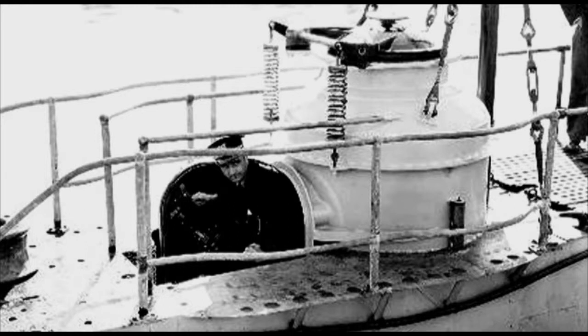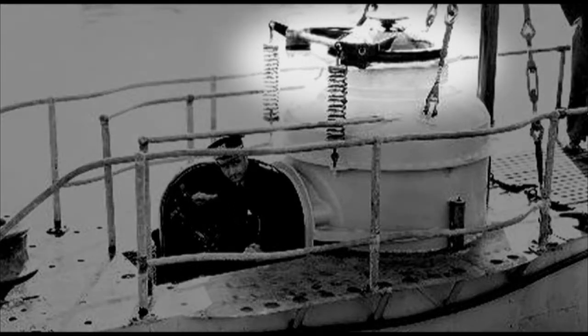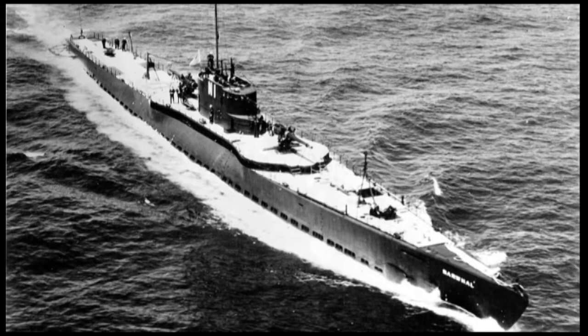To double the use, the top of the trunk also had a hatch, and this was to be married to the planned submarine rescue chamber. These innovations started showing up as early as the USS V-5 in 1930.